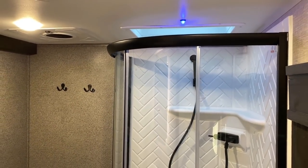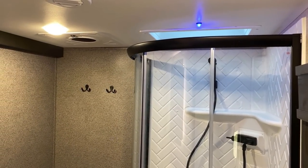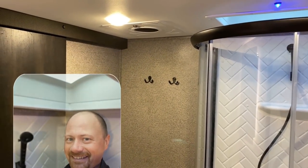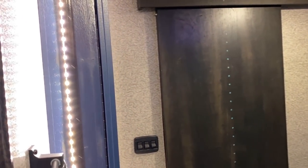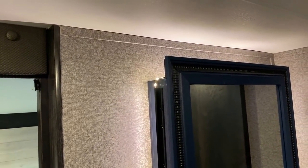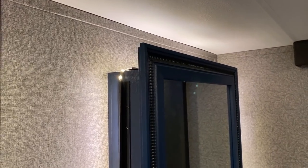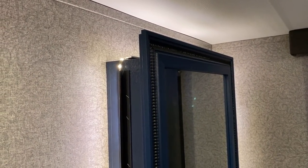The headroom in here is perfectly sufficient for someone like me at about 6'3" with shoes and hat. Behind the mirror you get to see the backlighting - so if you don't like the blue light you can switch to a warm white light back here.